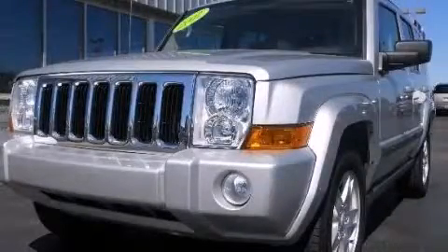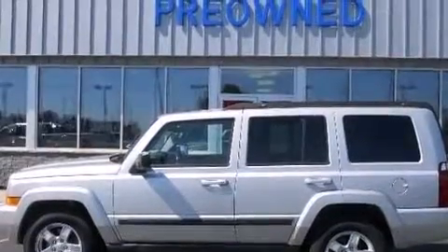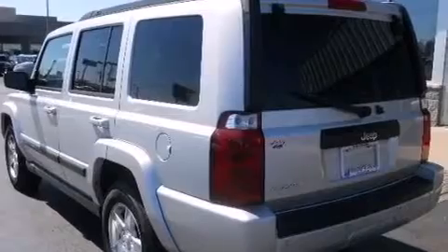This is a 2007 Jeep Commander, a vehicle with safety, comfort and space. It has a 3.7-liter six-cylinder engine and an automatic transmission.